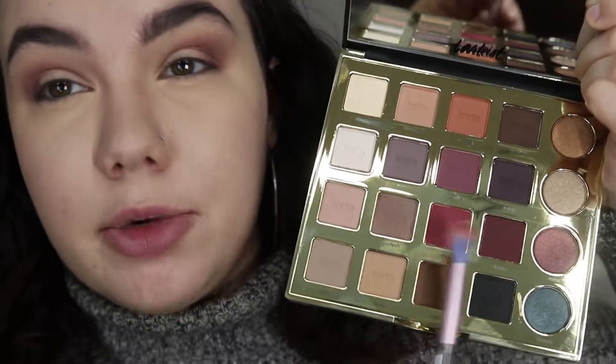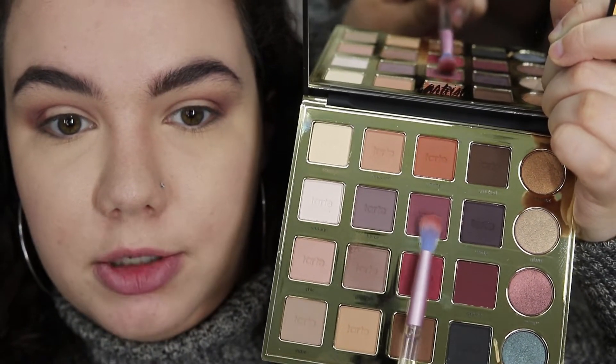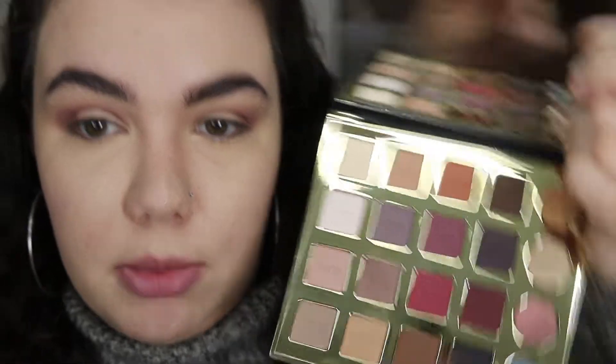On that same Lime Crime brush I'm going into No Filter and Drama — this is more of a purple tone berry shade and this is just a darker berry shade. We're going to use this to deepen up the look a little bit, and again I'm just going to diffuse those edges a little bit more.